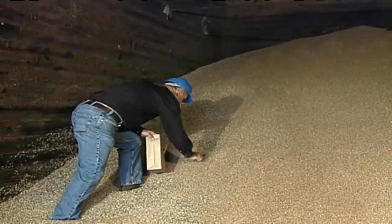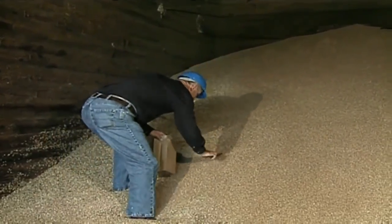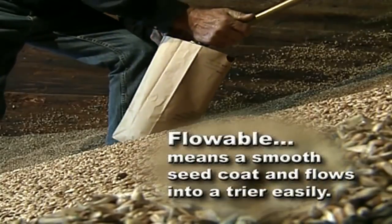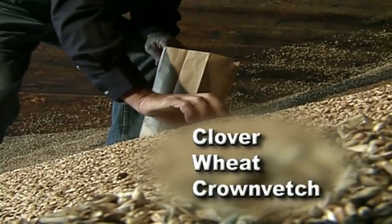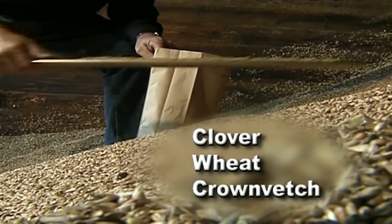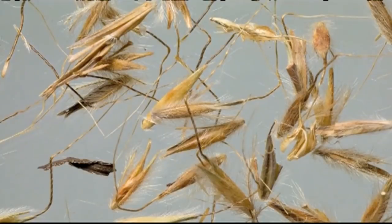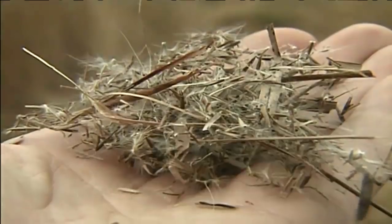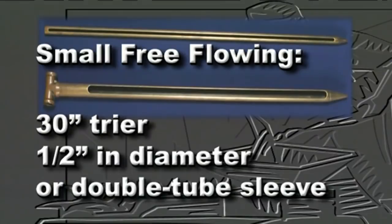The type of seed not only determines the amount needed for testing, but also the method and equipment used to get the sample. Some seeds are more flowable than others, meaning they have a smooth seed coat and will flow into a trier very easily. Examples of flowable seed are clover, wheat, and crown vetch. Less flowable seeds are grasses, which have features on the seed that cause them to mat together. The least flowable seed kinds are native grasses, which are extremely chaffy.